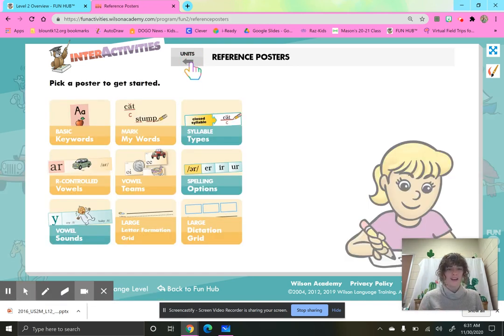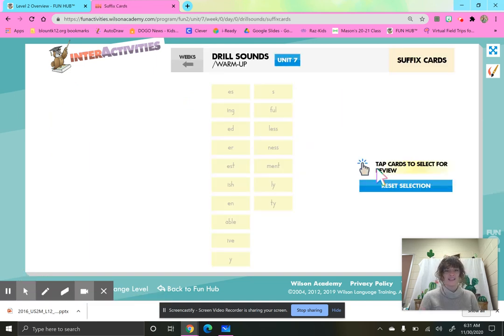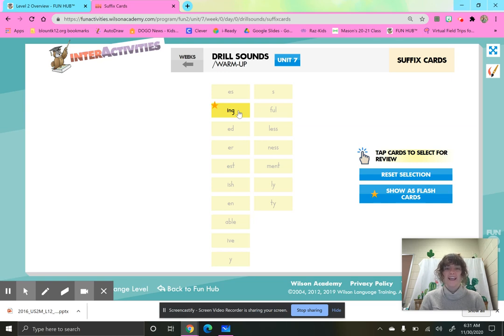All right, we are going to move right along to talking about our suffixes. I am going to spell out the suffix and then put it together. Echo what I say. I-N-G, ing. I-S-H, ish. E-S, is. E-D, id, d, or t. F-U-L, full. Where do suffixes go in a word — at the beginning or the end? They go at the end.